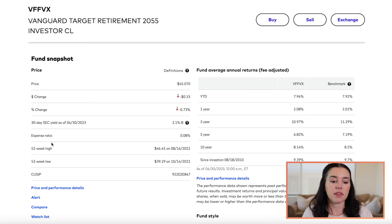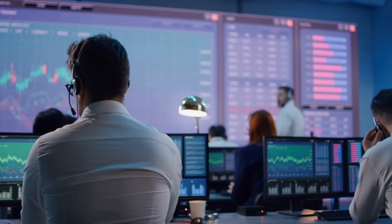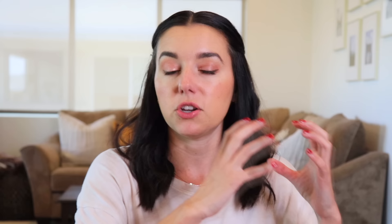The first one is VFFVX — this is the Vanguard Target Retirement 2055 fund. This was a target year specific to me and my age. What's cool about target funds is that they are basically a basket of stocks with a specific target retirement date in mind. As you get closer to that year, instead of that collection of stocks being really aggressive growth, it's going to back off and be reinvested automatically into conservative funds. It does the work for you, which I'm totally a fan of — I'm a lazy investor.